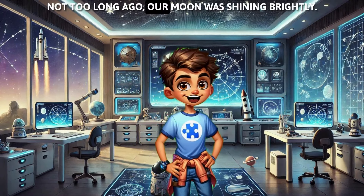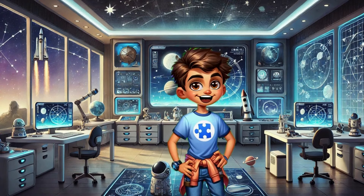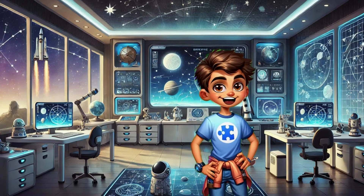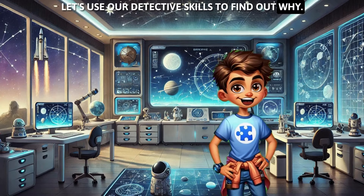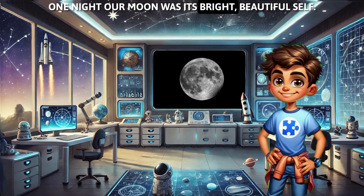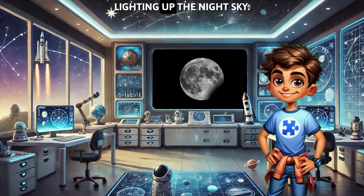Not too long ago, our moon was shining brightly, and then bit by bit, it started to vanish. Let's use our detective skills to find out why. One night, our moon was its bright, beautiful self, lighting up the night sky.